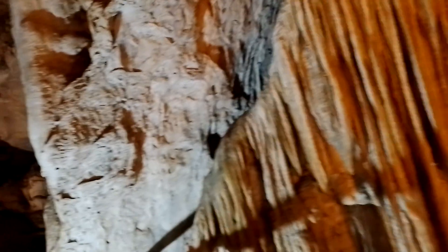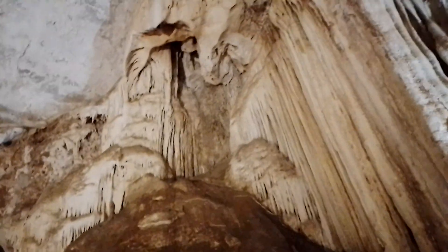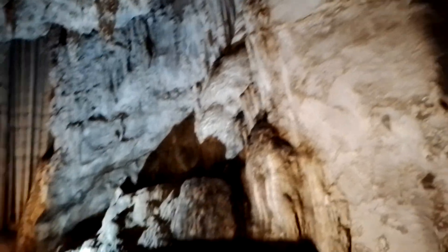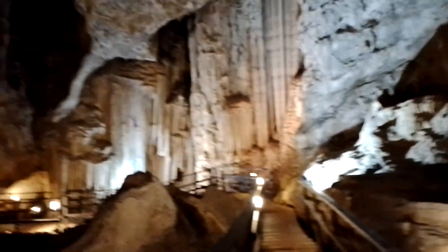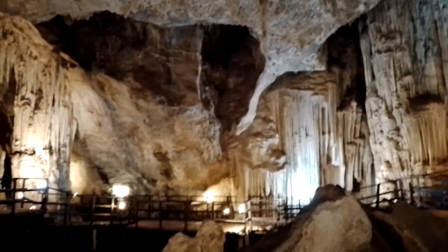That's slightly different to the last cave we went in. There are bats above my head. And then we go back out that way — so that's basically Diamond Cave.